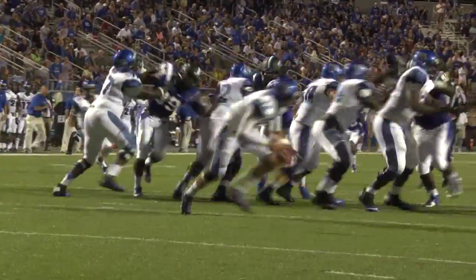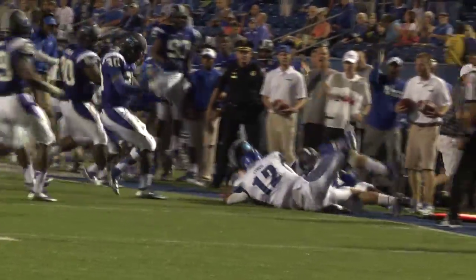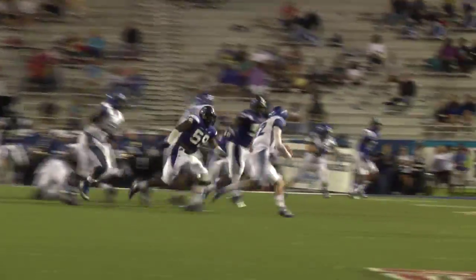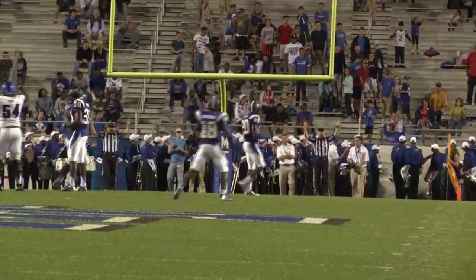Lynch fumbled the snap, swings it out. Lynch running, gets to the 15, he is going to be hit and dropped at the 18-yard line. Back to throw, Lynch swings it out, tipped away, nearly intercepted. Lynch looks down the middle, gets away from pressure, turns the corner, he will be knocked out of bounds. 41-yard field goal attempt for Jake Elliott. Snap, the kick, it's high enough, it's long enough, it is true enough.